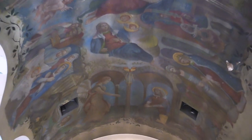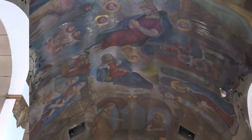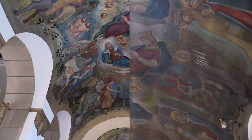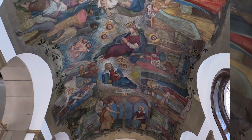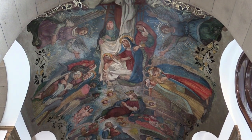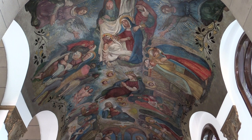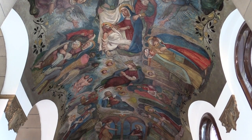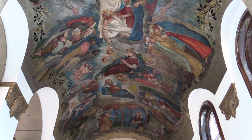Over the past few months these side altars and the ceilings have been beautifully restored and I think you'll agree there really has been such a transformation. As we're about to enter into the month of May, the month where we traditionally honour our Blessed Lady, I thought that we would concentrate our efforts on the ceiling of the Lady Chapel and explain to you some of the scenes.